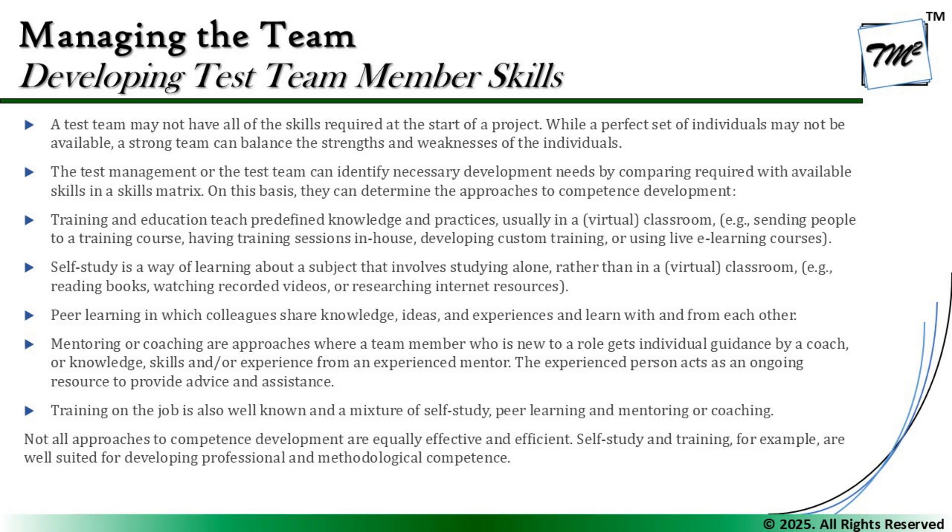The test team may not have all the skills required at the start of the project, and a perfect set of individuals may not be available. A strong team can balance the strengths and weaknesses of individuals. The test manager can identify necessary development needs by comparing required with available skills using a skill matrix.